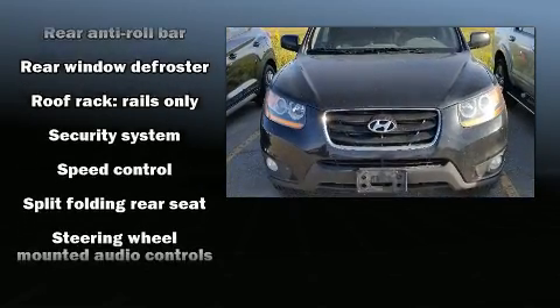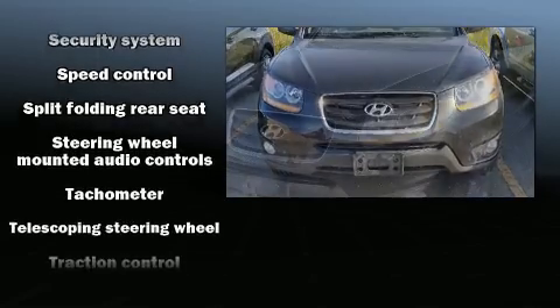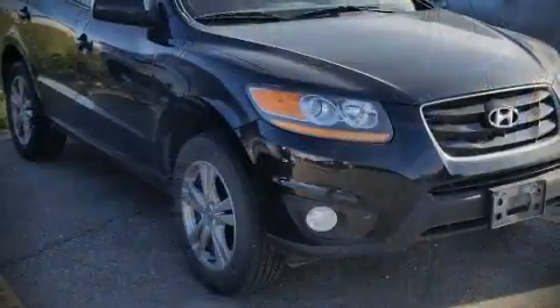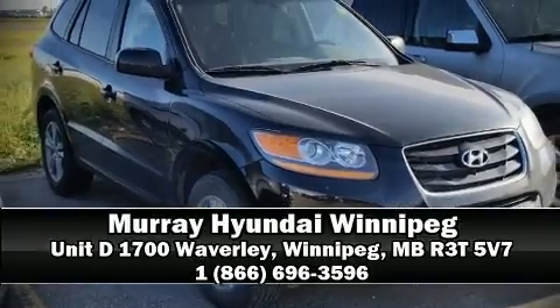When road conditions become unpredictable, rely on all-wheel drive to maintain outstanding control. Our team is professional and we offer a no-pressure environment — come on in and take a test drive.